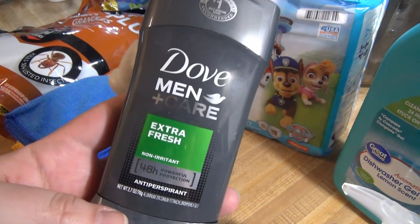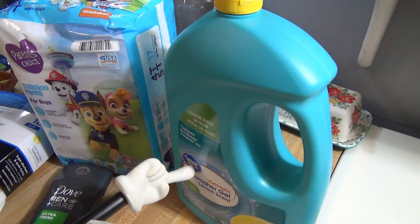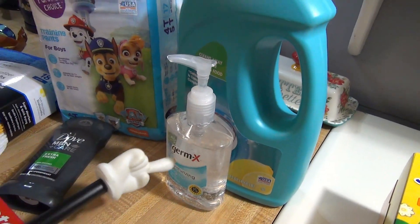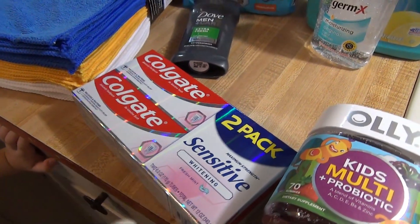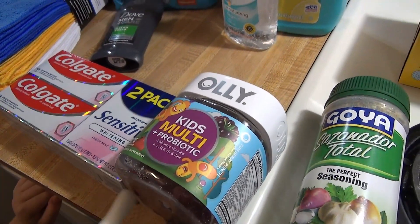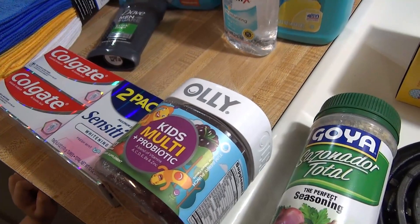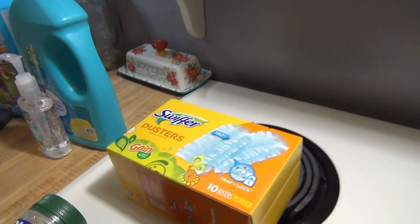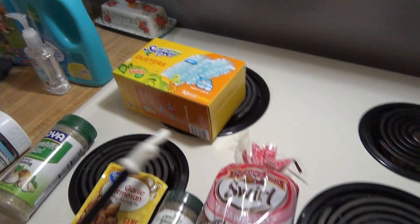I got pull-ups for Elijah — he just uses those at night. Andy needed more of his favorite deodorant. I got dishwasher gel since Aldi was out of their version. Hand sanitizer because we were running low on the bottle I keep in my purse. A twin pack of Colgate Sensitive toothpaste for me and Andy, and multivitamin gummies with probiotics for the kids — they have vitamins A, C, D, E, B, and zinc, which not all kids vitamins include. Also some Swiffer dusters with the Gain scent.